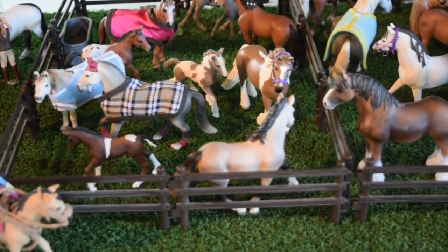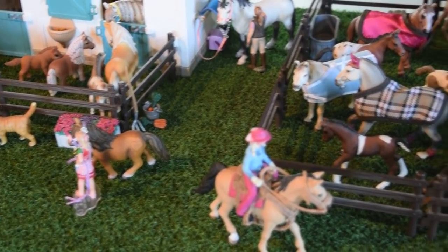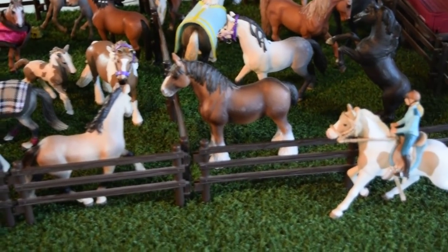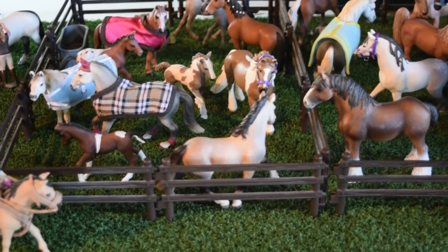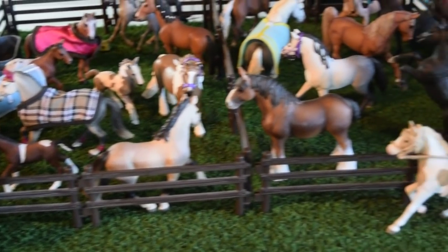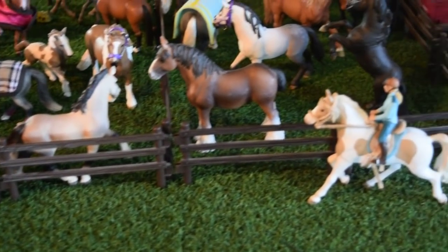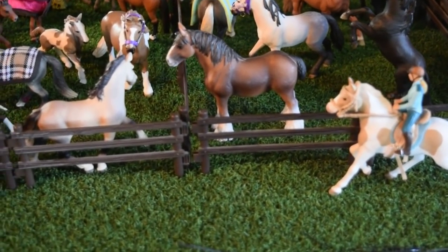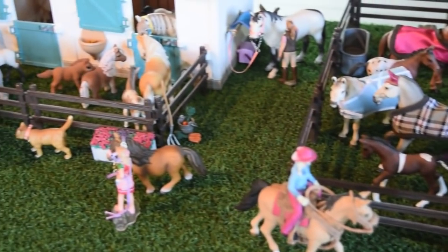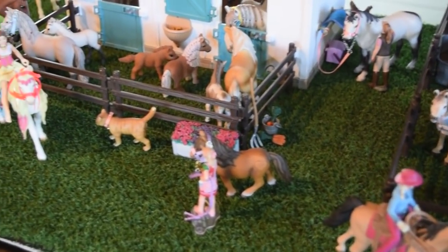Before we begin, I just want to mention that I know my stables is massively overstuffed with horses right now. So all these horses stuffed in these pastures is not realistic at all, and you would not do that with real horses. But I overstuffed my stable today because I really wanted to include all my horses in this barn tour. I usually only put like half of my horses in a tour, but I really wanted to include everybody.